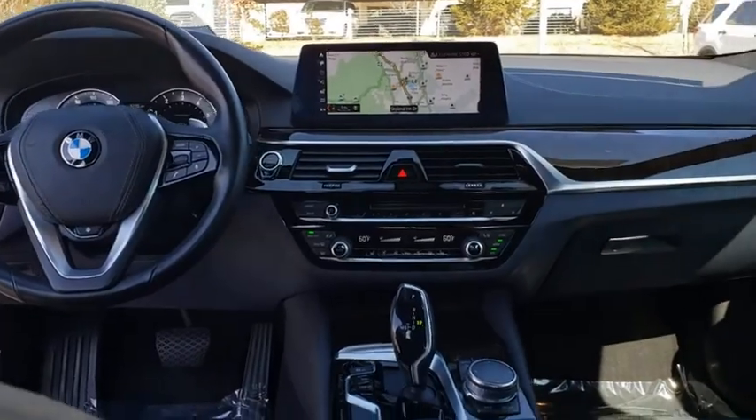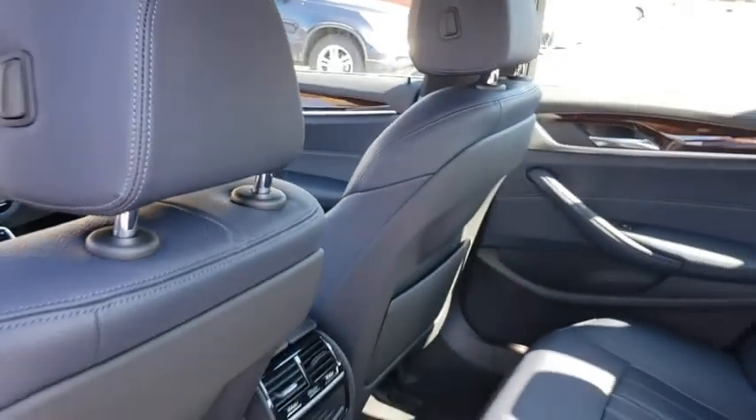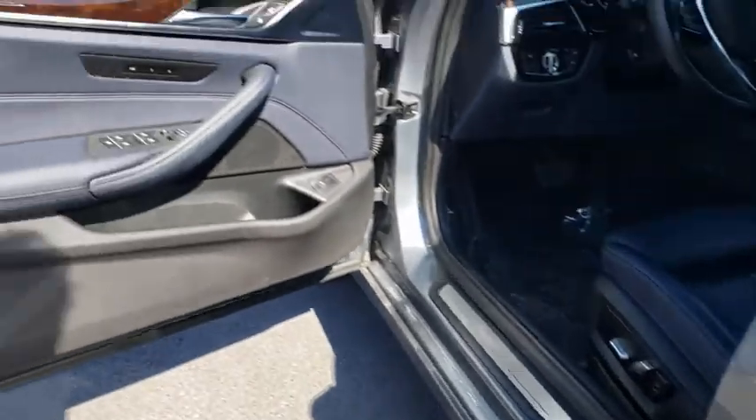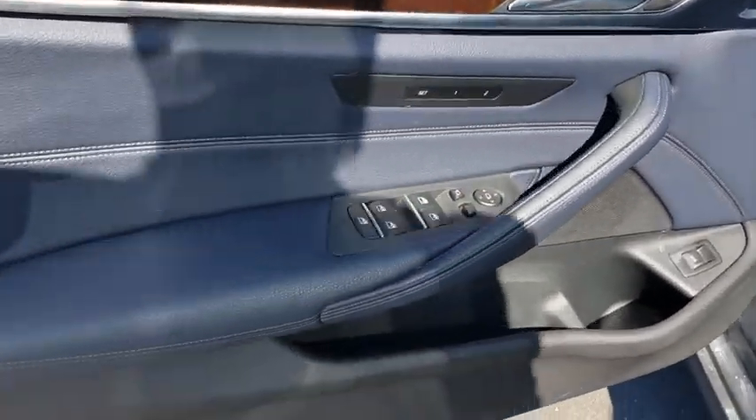Bluetooth, adjustable steering wheel, power steering, cruise control, auto-dimming rear-view mirror, floor mats, aluminum wheels, four-wheel disc brakes, hard disc drive media storage.